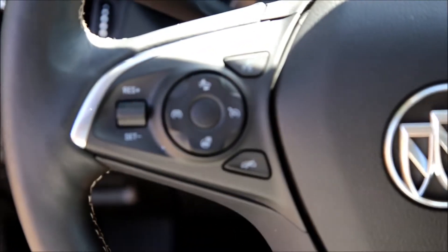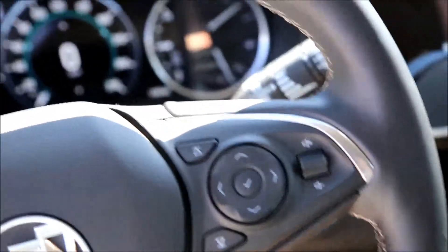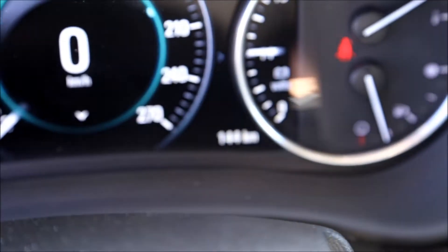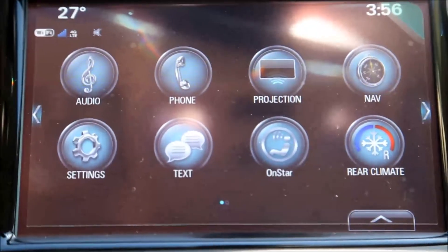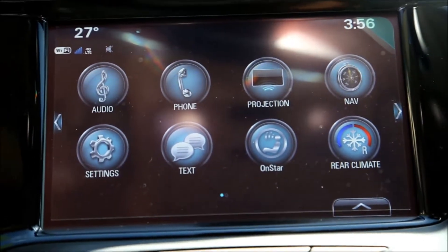Heated steering wheel, steering wheel audio controls, AM FM radio, Sirius satellite radio, Bluetooth connection, Apple CarPlay, navigation.